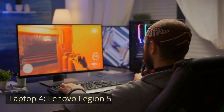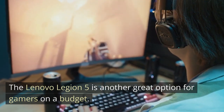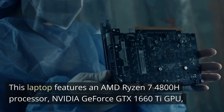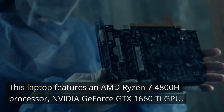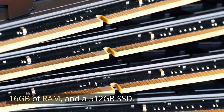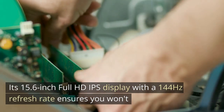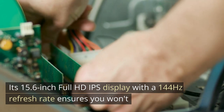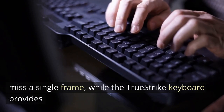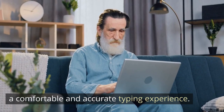Laptop 4: Lenovo Legion 5. The Lenovo Legion 5 is another great option for gamers on a budget. This laptop features an AMD Ryzen 7 4800H processor, NVIDIA GeForce GTX 1660Ti GPU, 16GB of RAM, and a 512GB SSD. Its 15.6-inch Full HD IPS display with a 144Hz refresh rate ensures you won't miss a single frame, while the TrueStrike keyboard provides a comfortable and accurate typing experience.